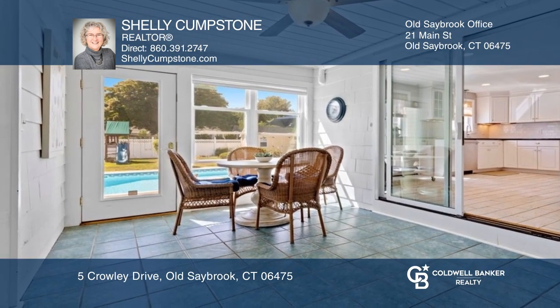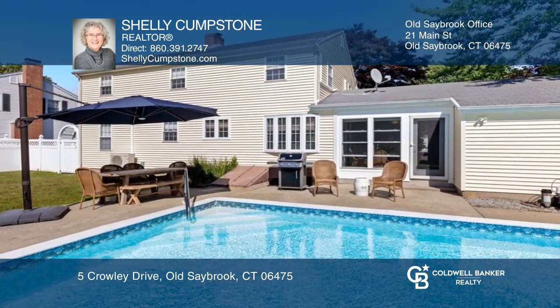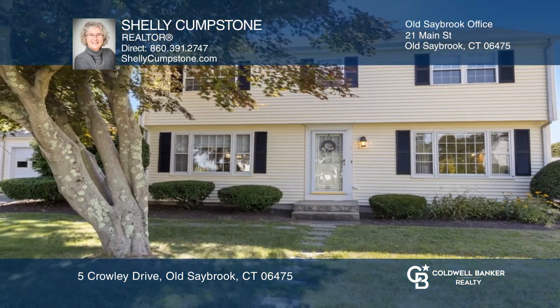The lower level has a family room/rec room. Close to town and beaches. Check out this property for yourself by scheduling a tour with Shelley Cumpstone.